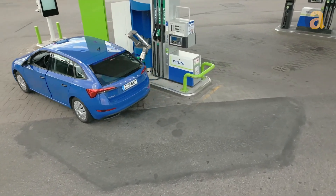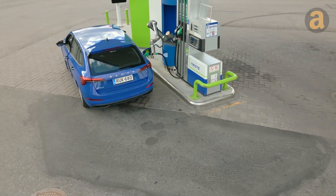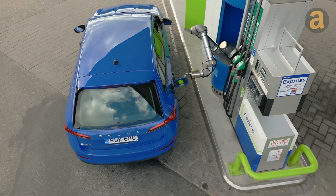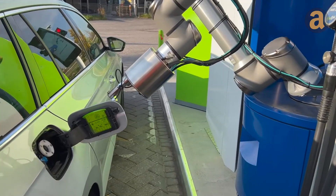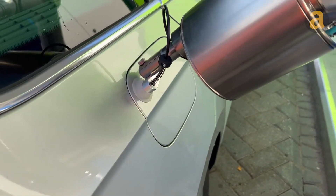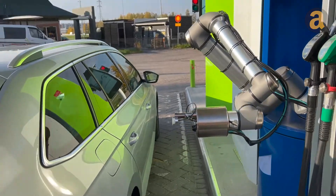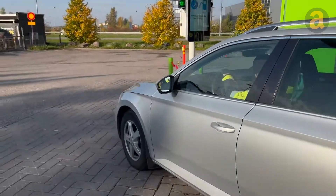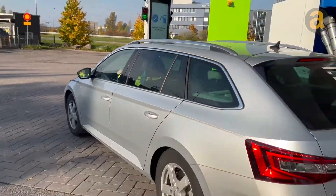Upon arrival, the system instantly recognizes your license plate, retrieves your details from the cloud, and guides you effortlessly to the perfect parking spot. Once parked, AutoFuel opens your fuel door, inserts the nozzle, and initiates the refueling process. You'll be ready to hit the road again as soon as the green light flashes, with payment seamlessly handled and your tank fully filled.